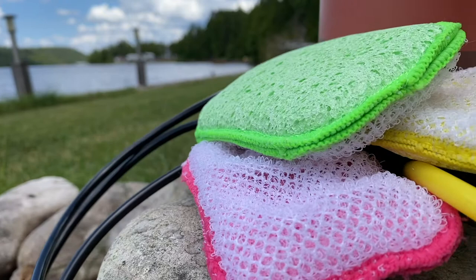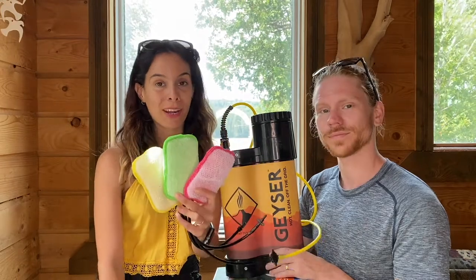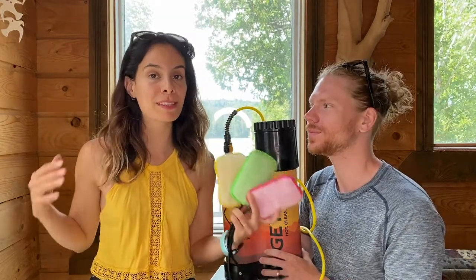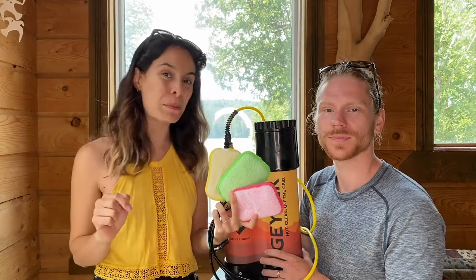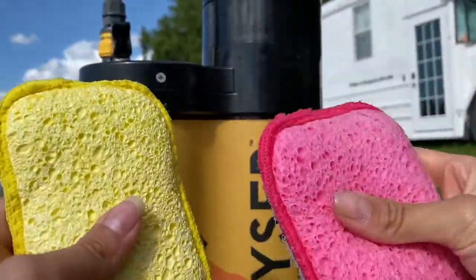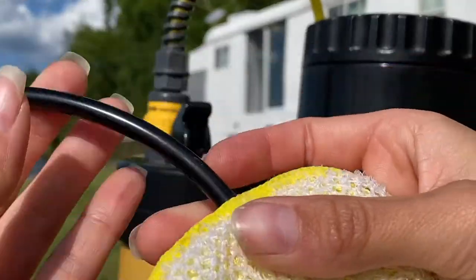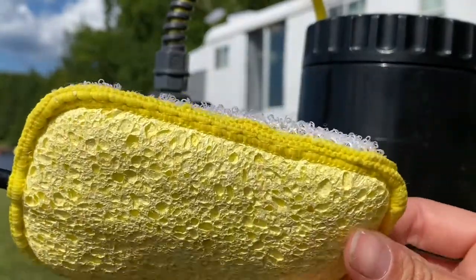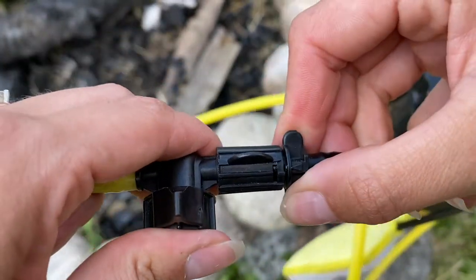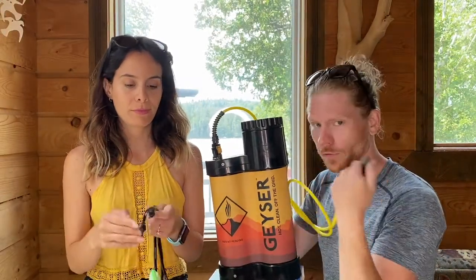I want to bring attention to the sponges because they're a huge component of the Geyser system. They come in three different colors to keep your base camp organized — pink is for dishes, green is for him, and yellow is for her. These color-coded sponges keep everything much more organized and also keep Tyler from using my sponge. The sponges have two sides: one that's super soft and one that's coarse, which is ideal for dishes or any scrubbing. The tube goes inside the sponge which improves water delivery. They're also quick connect, so you can disconnect one sponge and connect another, or remove the sponge altogether and use the hose as a straight flow valve for a final rinse.